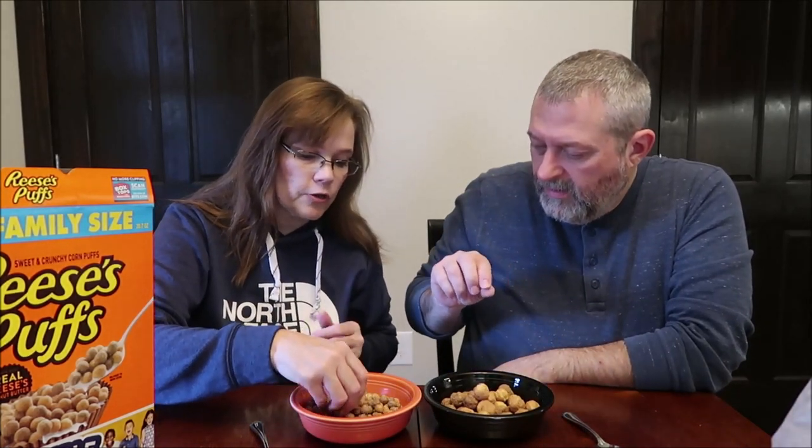So are we going to try one dry? Yeah, I'm just going to grab a few. There are lighter color ones and darker color ones. Sweet and crunchy corn puffs — real Reese's peanut butter. Gosh, that's good. I like the flavor of that peanut butter.